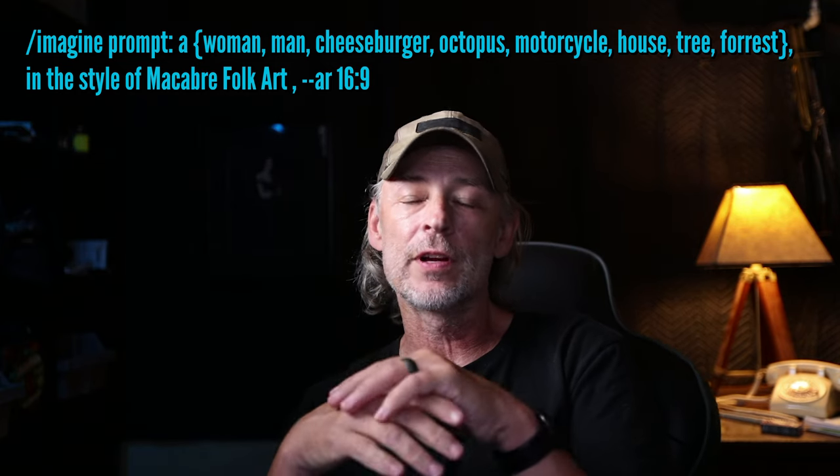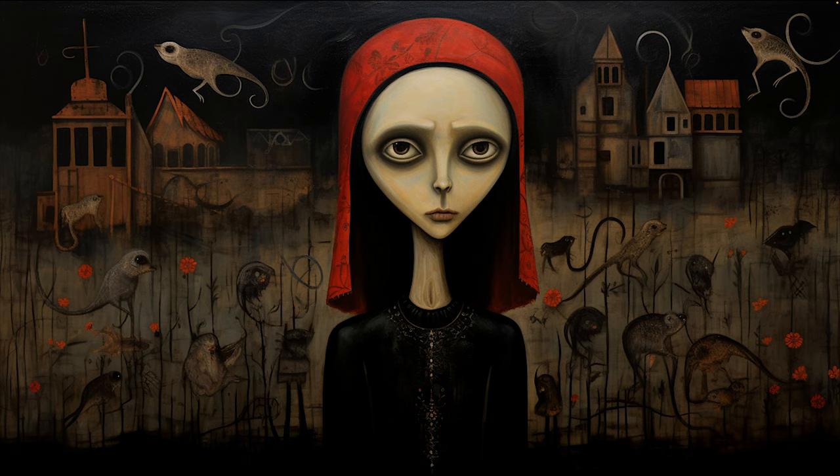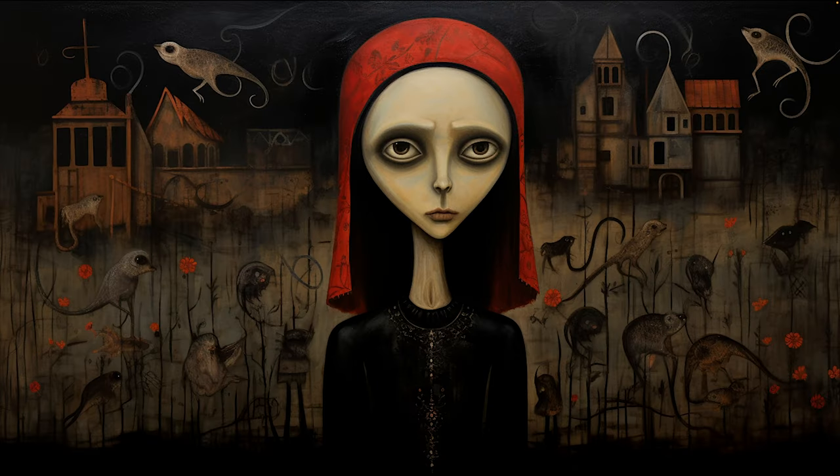Our next style is macabre folk art. This is a folk art that explores eerie, macabre, dark, supernatural themes within a folk art style. Rooted in local folklore and cultural traditions, macabre folk art often features depictions of death, mythical creatures, and other mysterious elements. The artwork may incorporate unsettling imagery such as eerie landscapes, ghosts, and other eerie creatures, while reflecting on the fears and beliefs of the community from which they originate.